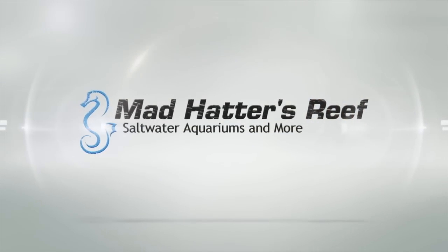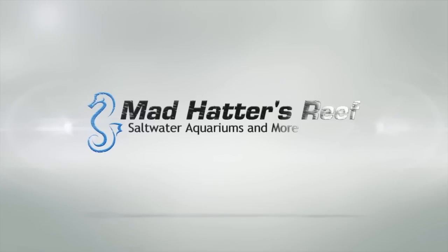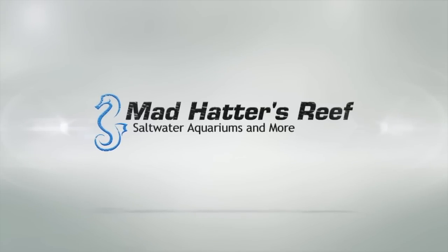What's going on guys, it's GF4, Mad Hatter's Reef, and today we're going to be taking a look at my coral haul from Worldwide Corals. So today we're going to be taking a look at my order that I put in with Worldwide Corals, and it is a pretty good haul of coral frags.